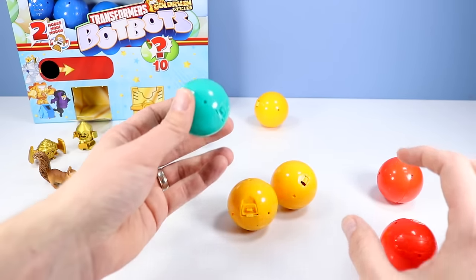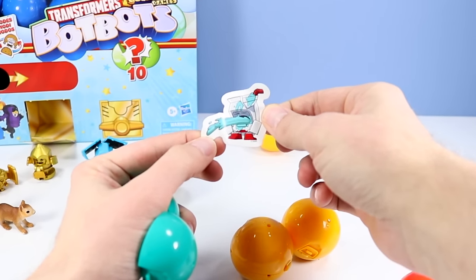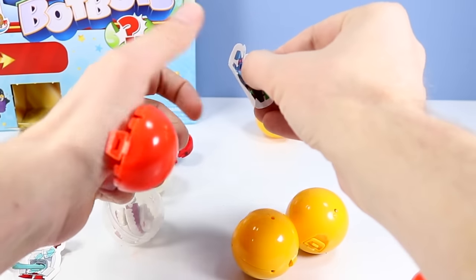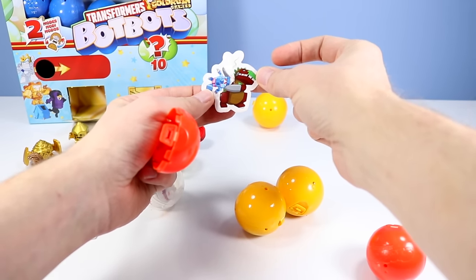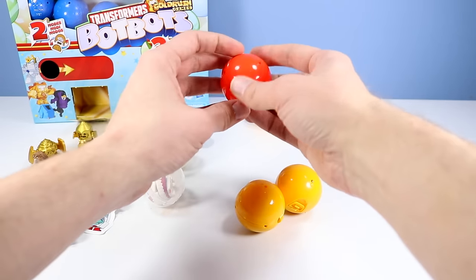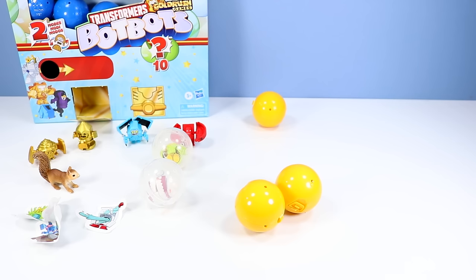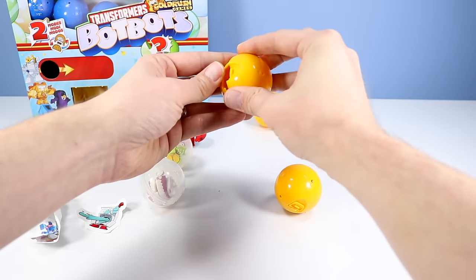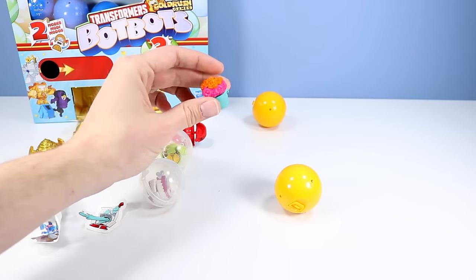Probably the ones that are really light might be a sticker. Sure enough, it is a BotBot milk carton shooting out milk. And another sticker. Trying to remember all the names of these characters — there's so many. A BotBot dinosaur. And another probably sticker. We've got a lot of exploding BotBots.